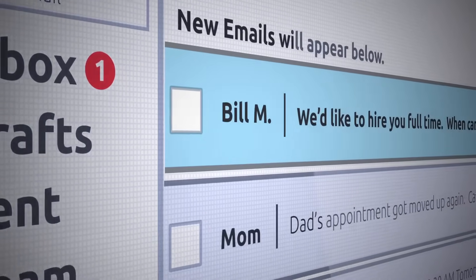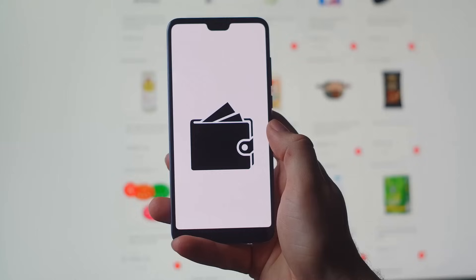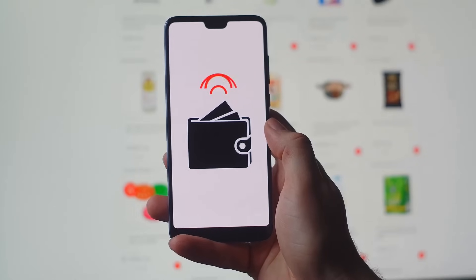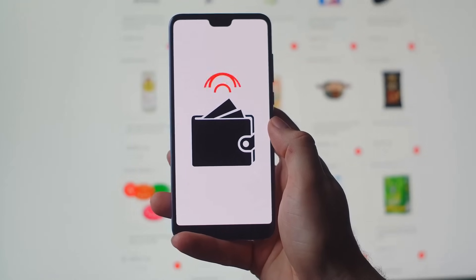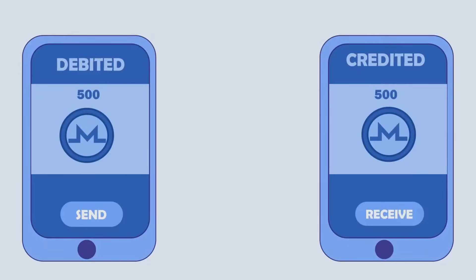Without those, you're basically trying to send a letter with no stamp or address. Here's how it works: you open up your wallet app, punch in the recipient's public key, and choose how much crypto to send.